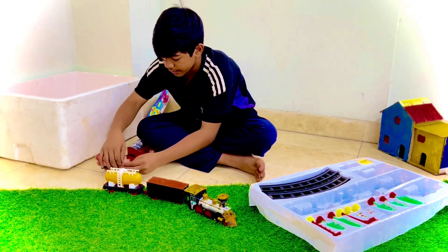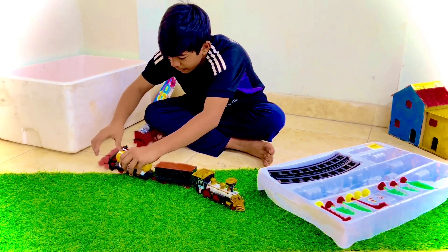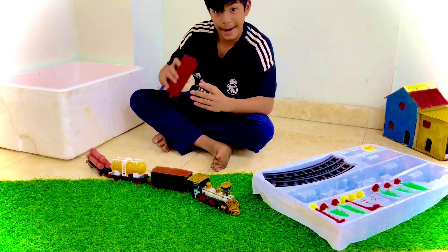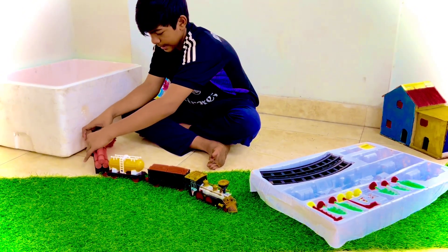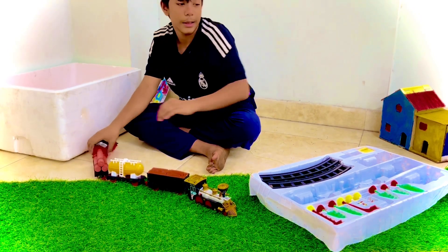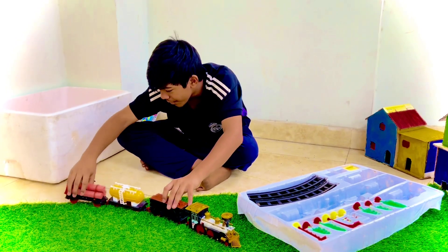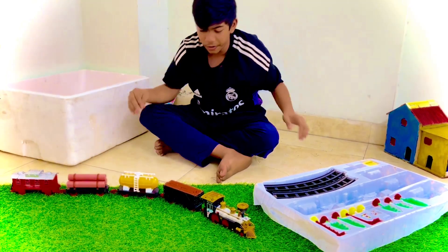We have to join. See guys, we can fix it. And last. Yes guys, you can see now. Our train — you see it right there. Oh no, our train falls.